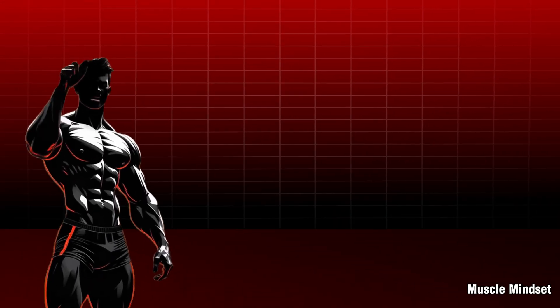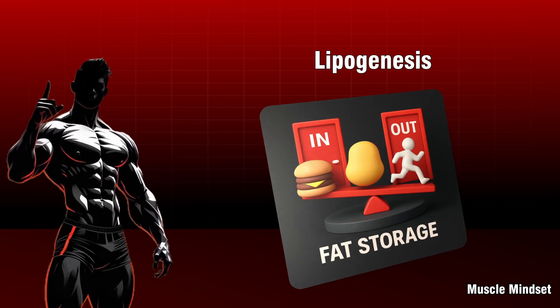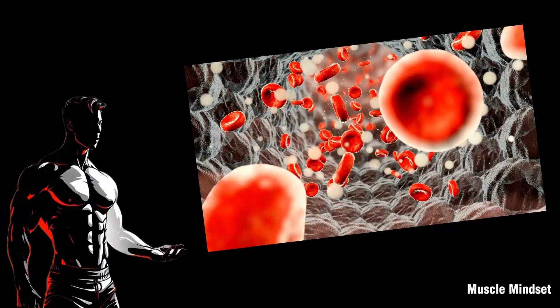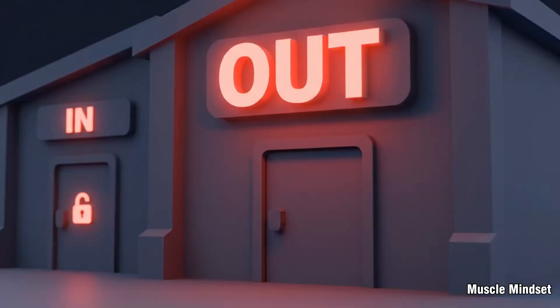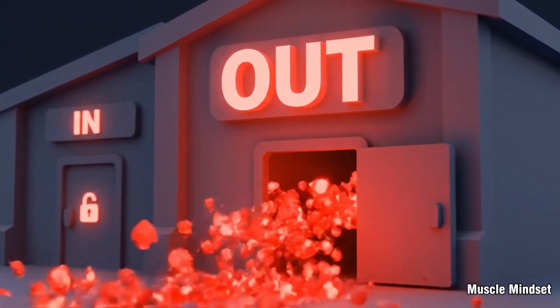Two key processes: lipogenesis — storing fat, the door in is open, insulin is high. Lipolysis — releasing fat, the door out is open, energy is needed. Both happen all the time, but your body tilts the balance depending on your energy intake and expenditure. If you want fat loss, you need the exit door open more often, for longer.